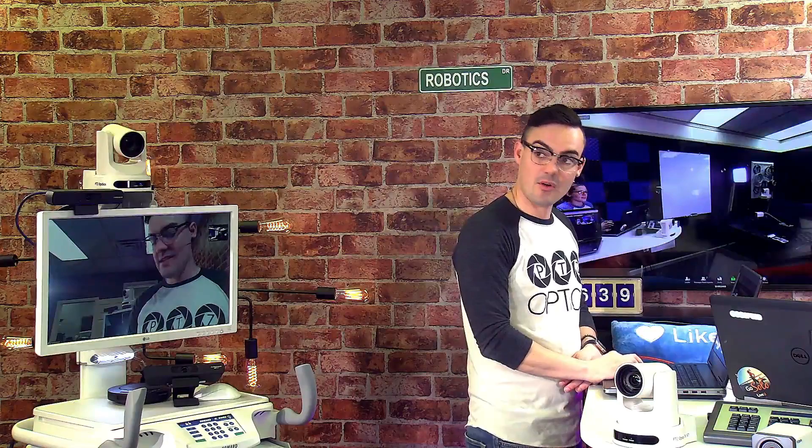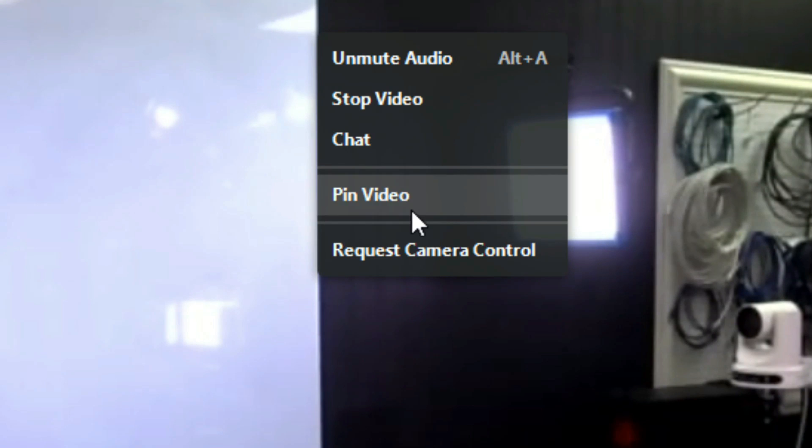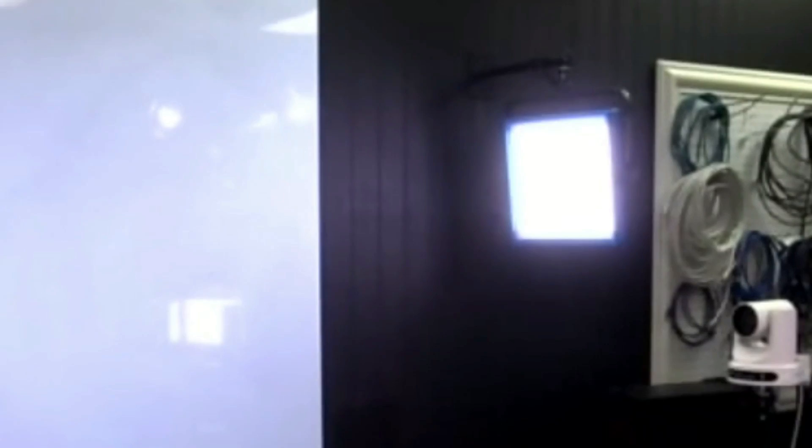This is Zoom video conferencing and it's connected to the telemedicine cart. What I'm going to do is right-click on Zoom — that opens up an option to request camera control. Ralph, this will answer your question in the chat. Go ahead and request camera control. On this side — the telemedicine cart — you can see a little dialogue box has opened up that says Paul Richards is requesting camera control.